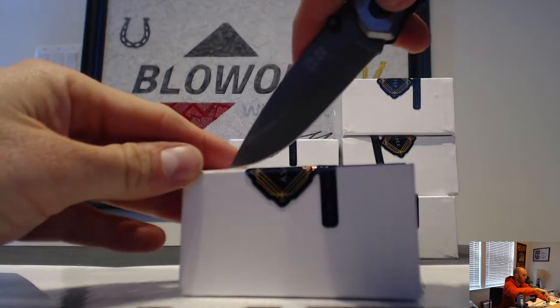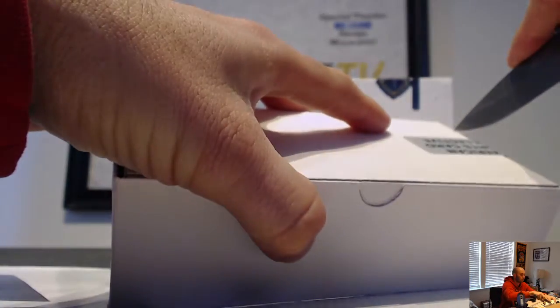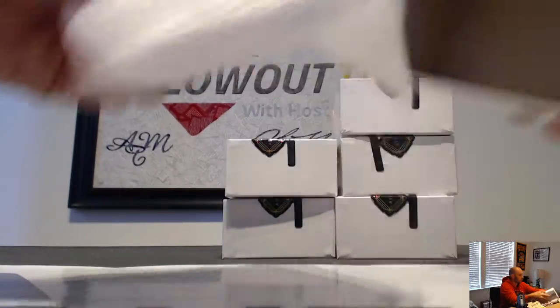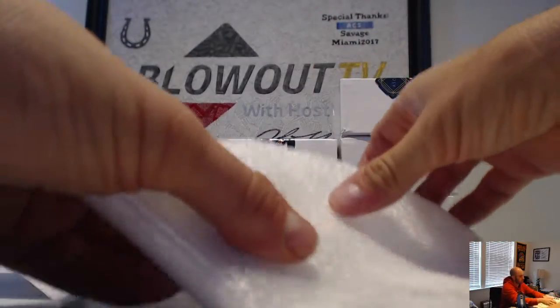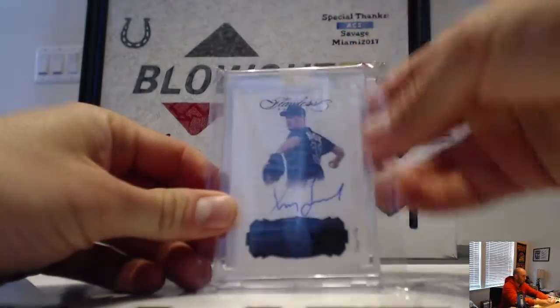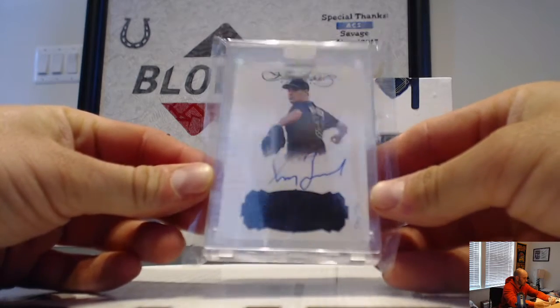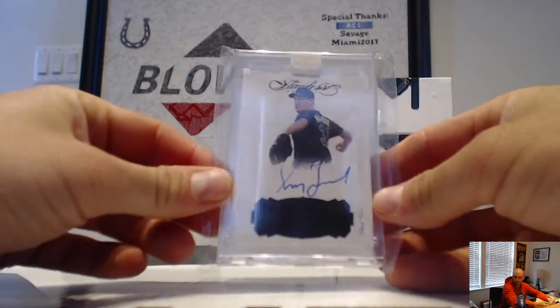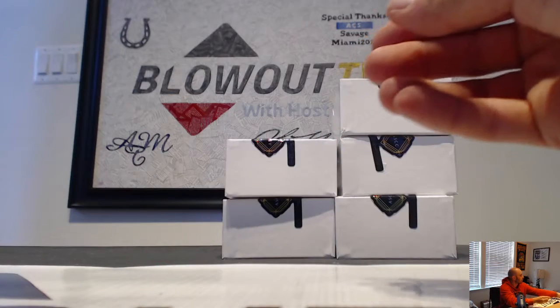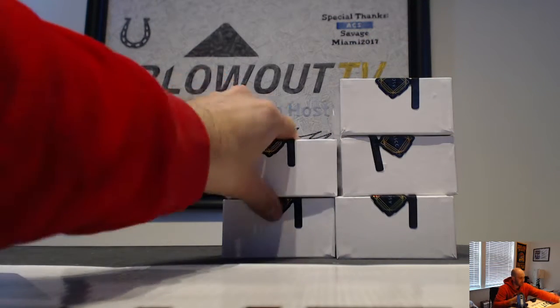All right, start things off — our first hit is a Flawless one-of-one autograph of Greg Maddux, one of the best of our generation. That is from 2017 Flawless Baseball.